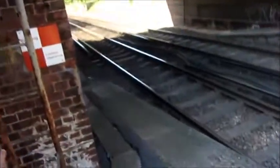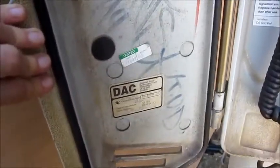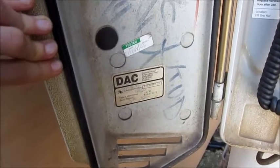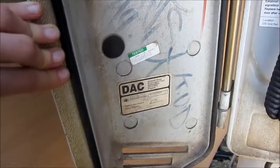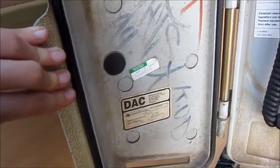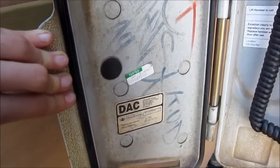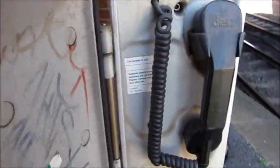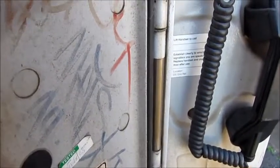And this is the emergency phone. It's catalogue number 8737889, manufactured November 1993, and the serial number is M3682903. Manufactured by D.A.C., Shabnell Street, Burton-upon-Trent, Staffordshire. And this is the handset — lift to call, establish clearly to which signal box you are speaking, replace handset.